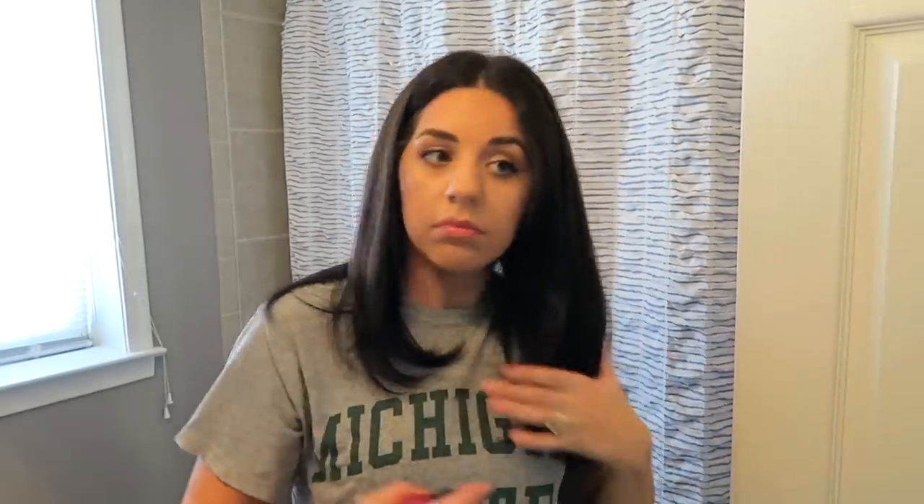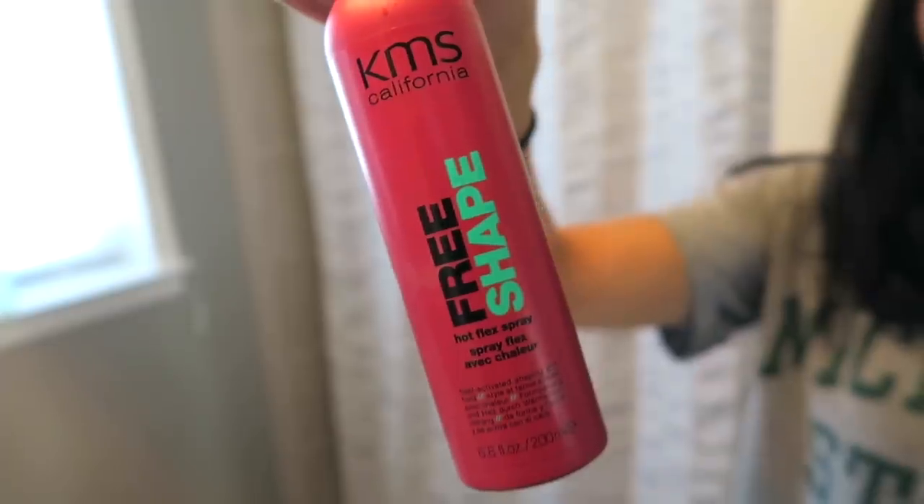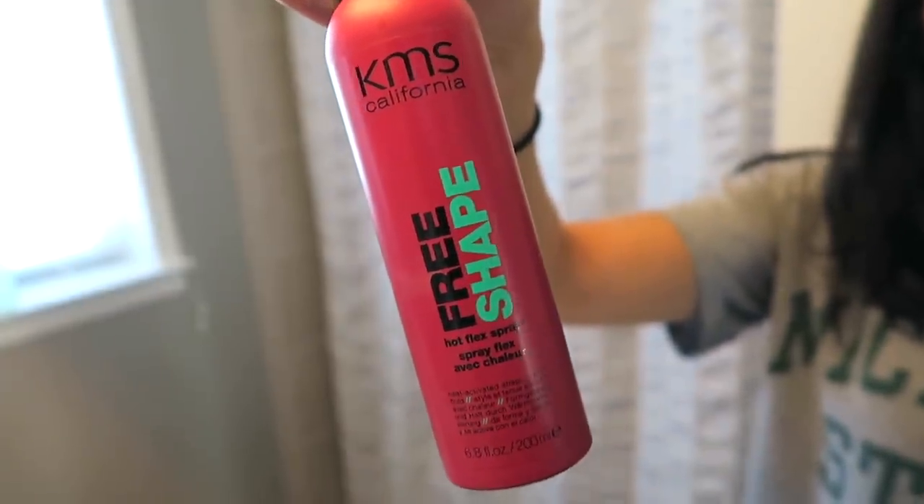After I use my Revlon blow dryer, I usually go through and straighten my hair because it does give me a little bit of body and curl at the ends, but I like my hair to be a little more straight. The next thing I do is spray heat protectant all over my hair — this is the one I use by KMS Free Shape, called Hot Flex Spray. I've been using this one for years and I've never had a problem with it.